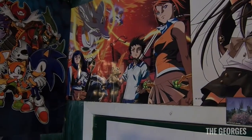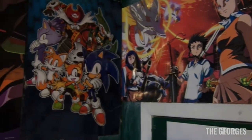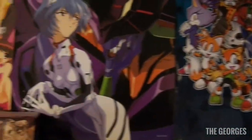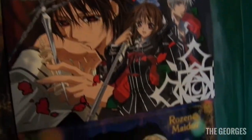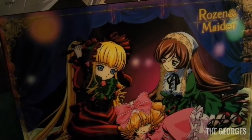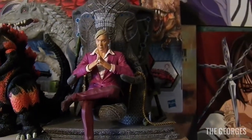Moving forward, we have some anime posters of just random anime that I accumulated over nine years, so I have a lot of anime posters. You can see Sonic, Evangelion, some Vampire Knight — that one's old — and one of my favorite series, Rozen Maiden, because of dolls fighting. And if you keep looking forward, here are more gaming collector statues.